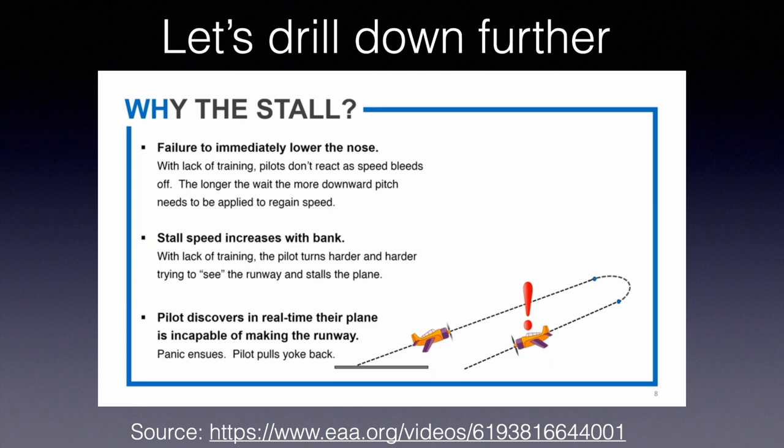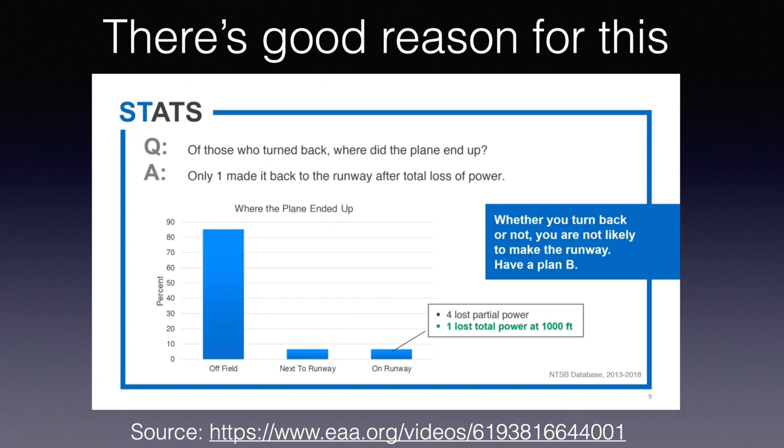The third reason people stall: say you successfully complete the turn back and start heading towards the airport, and then realize in real time that your airplane may be incapable of making the runway under those particular conditions. You see the runway going up on the windshield, you're getting lower, thinking 'I'm not going to make it,' and you keep pulling back until you stall. You need to protect your airspeed above all. Of everyone who turned back in those 300+ NTSB reports, only one aircraft with total power loss actually made it back onto the runway.